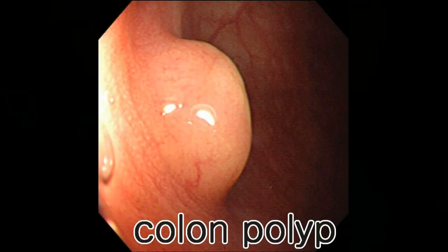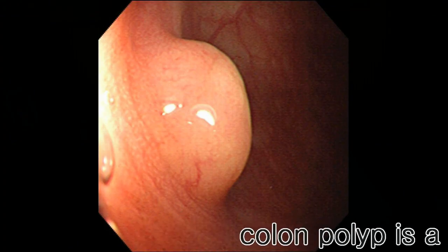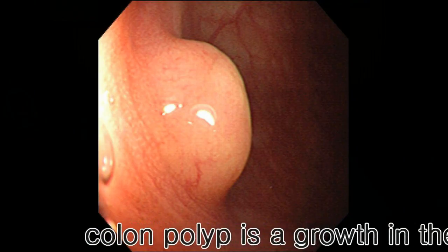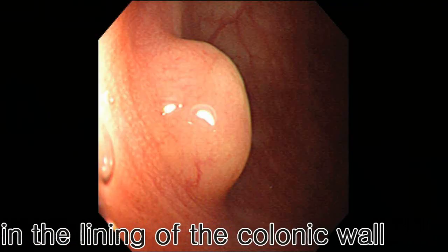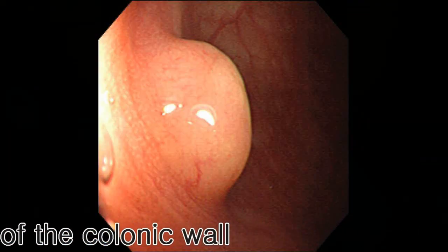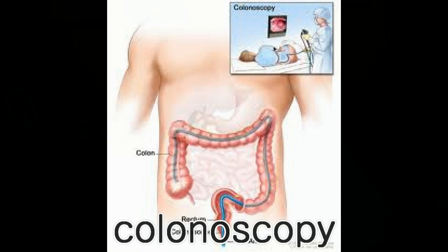Colonic polyp is an extremely common problem. When adult population is studied, it is found that up to 50% of patients who undergo colonoscopy carry at least one or more colonic polyp in the colon.